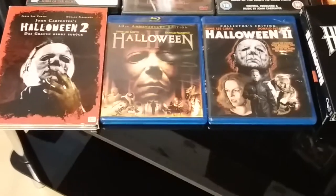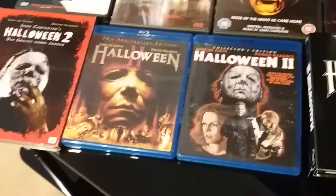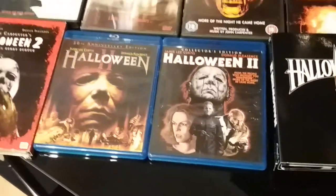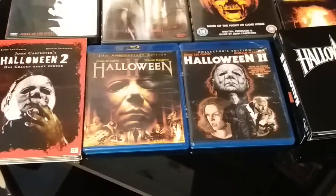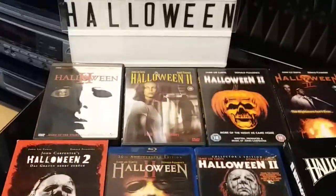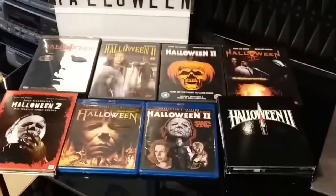Like I said, I have the Scream Factory box set, which we'll be showing last. So yeah, next up we're gonna delve into the next load from my Halloween franchise collection.